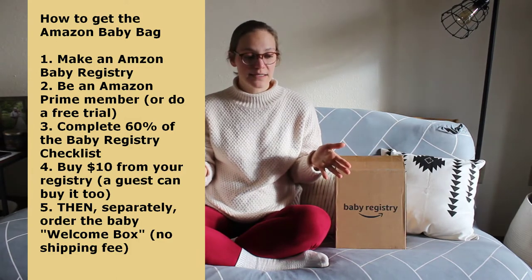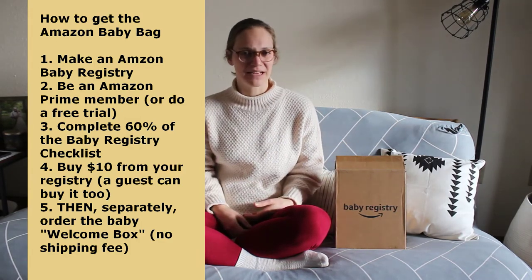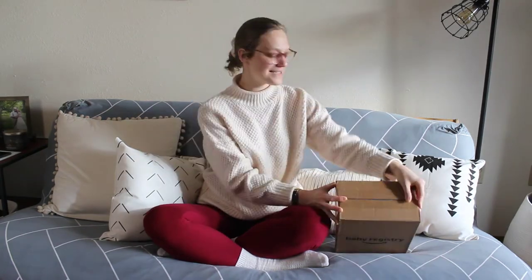It was kind of funny because I thought they'd just send it automatically, but I realized it wasn't in my orders, so I had to go back and place a separate order. It says $35, but when you go to your registry and click 'claim,' it crosses out $35 and says it's free. So it was actually free besides having to buy something off my registry, which I was doing anyway. Let's get to it — let's open it!